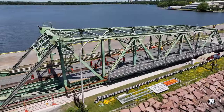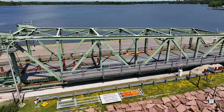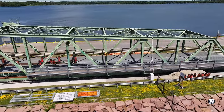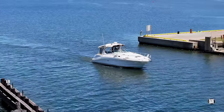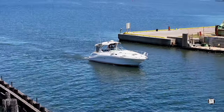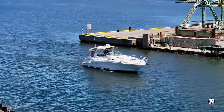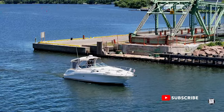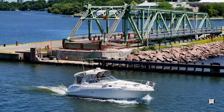Across the gap, the bridge deck remains largely intact, prompting fierce speculation about just what is intended for it. Let me have your thoughts in the comments, and we'll close this update watching a boat enjoy the freedom of navigation that the bridge removal has provided. Thanks for watching, and happy Canada Day to one and all. We'll see you next time.